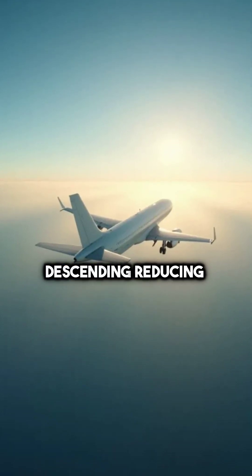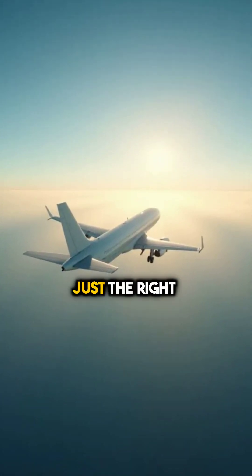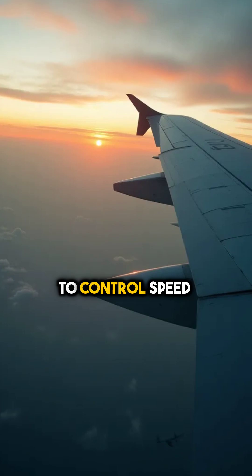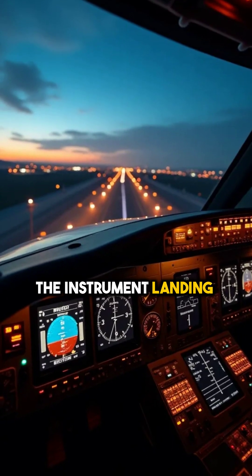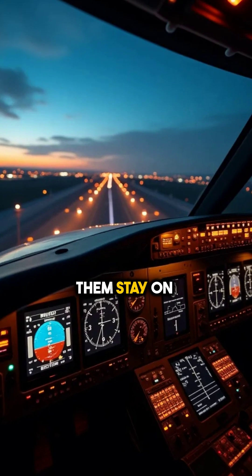First, pilots begin descending, reducing speed and altitude at just the right rate. They use flaps to control speed and increase lift. As they approach, the instrument landing system, ILS, helps them stay on course.